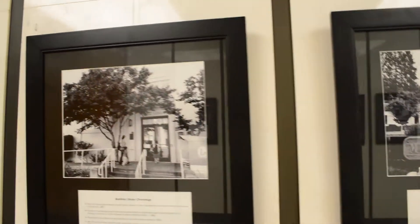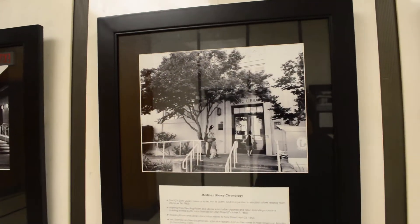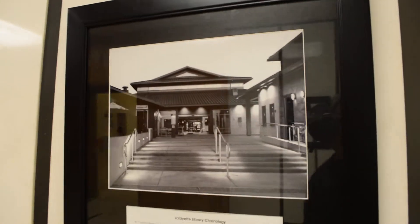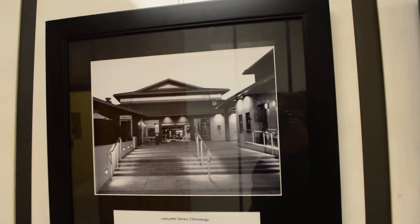Next we have the Martinez Library — not too far from the building I'm standing in, just two blocks from here. Lafayette was interesting; we did that a little in twilight time.